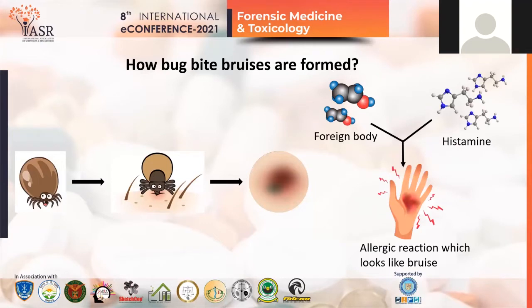Now the question arises: how are bug bite bruises formed? Let's take a look at what happens when some insects bite us. As soon as the insect injects its saliva or venom inside our body, the lymphocytes consider this saliva or venom as a foreign invader. Sooner, they will produce antibodies against it in order to kill them.